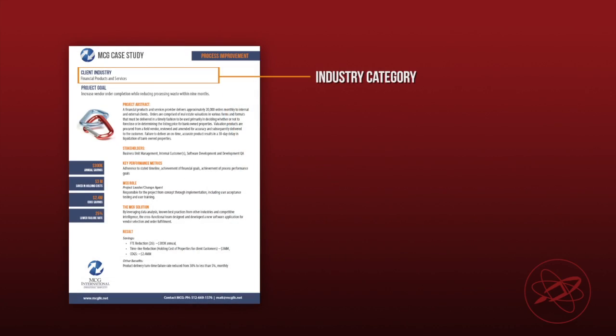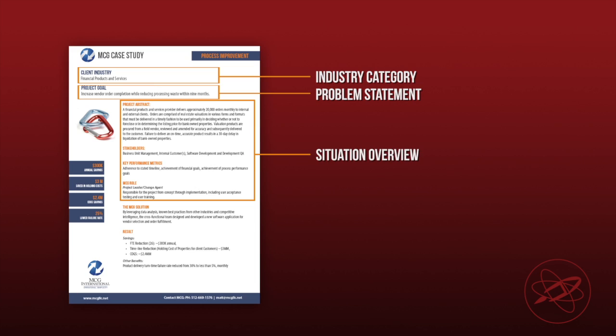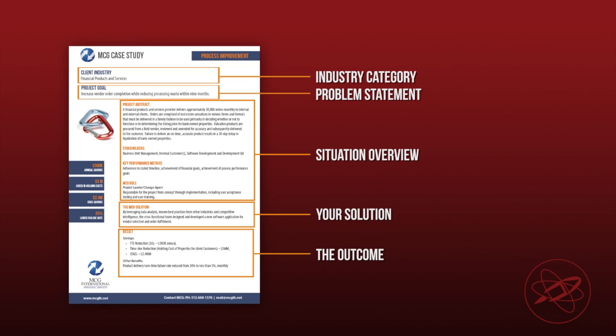Here are some tips on what goes into an effective case study. State the customer's industry or category in the customer's language. State the problem or challenge. Give a one or two paragraph overview of the situation. Clearly state how you solved the problem. And then share the outcome for your customer.